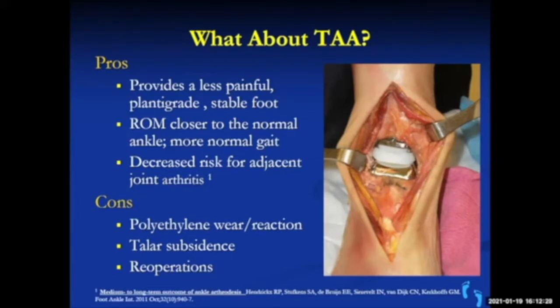Ankle replacement provides a less painful, stable foot with range of motion closer to normal — it may not be 100%, but most patients have significant pain relief. There's a decreased risk of adjacent joint arthritis. The disadvantages, like any joint replacement, are that over 20-30 years it can wear out, but the polyethylene insert is modular and can be replaced. There can be loosening or infection, but as the prosthesis and techniques have improved, these complications have become much less common.